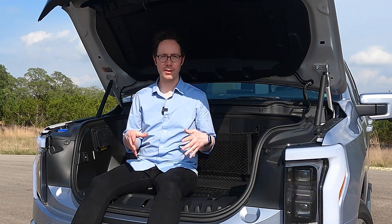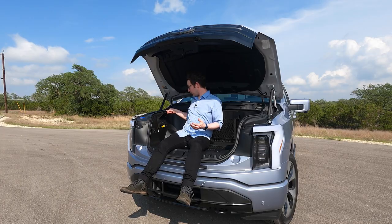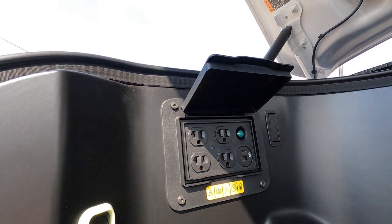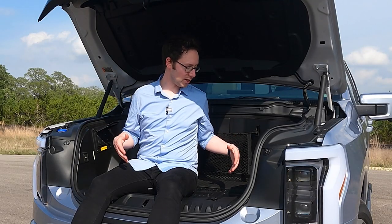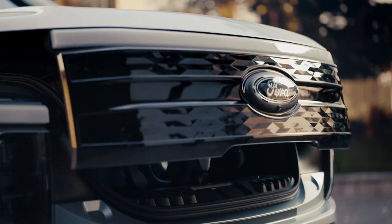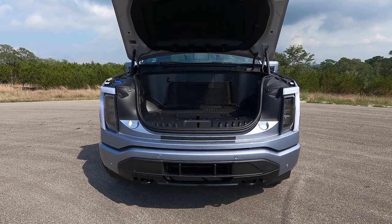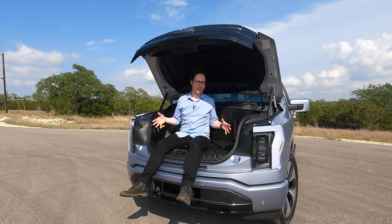It's waterproof, with a drain hole at the bottom so you could fill it with ice, put cold drinks in it for a tailgate party, then drain and rinse it off with a hose. It has multiple outlets, so with 2.4 kilowatts of power you can plug in anything from your laptop to a TV, a Traeger grill, even a mobility scooter. This space will fit two golf bags. To make it, Ford had to not just move the engine but move everything else that lives under the hood of an average internal combustion vehicle. And honestly, I think it was worth it.